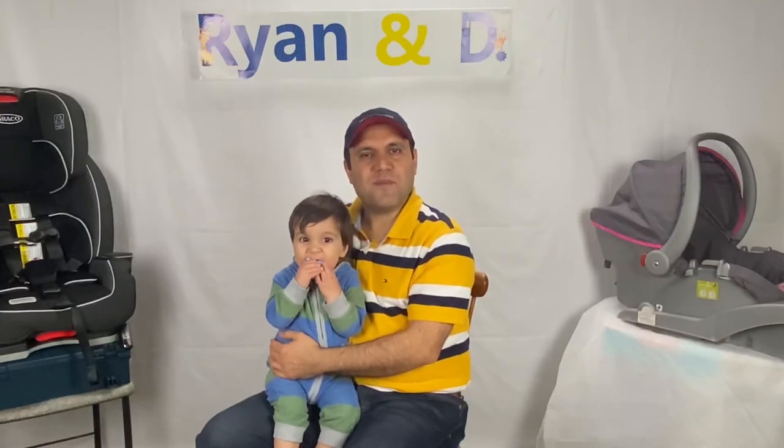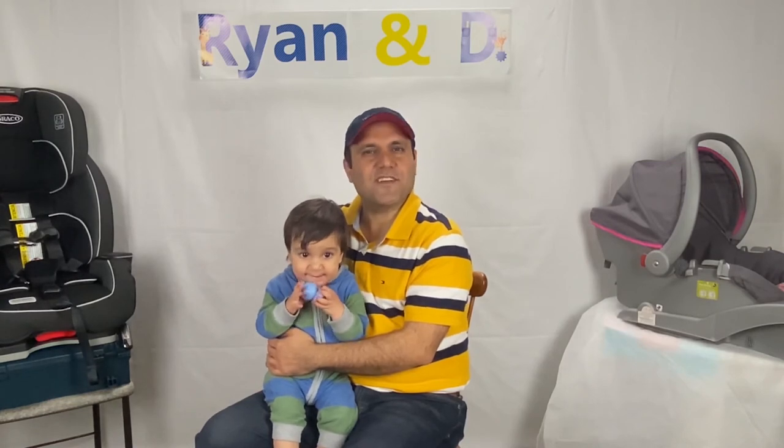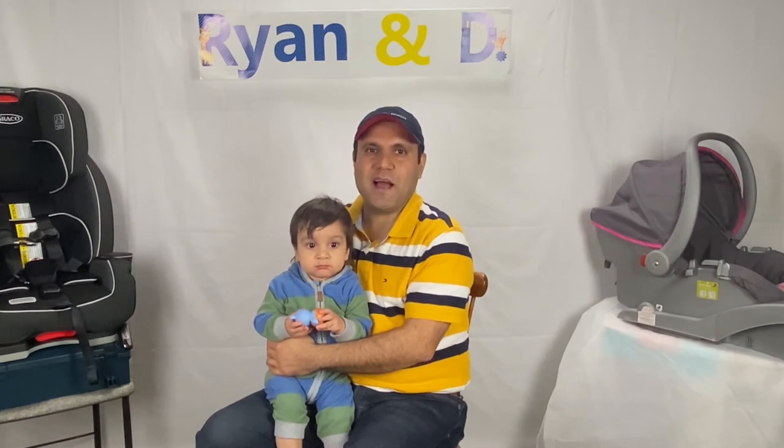By the way, my name is Amir and this is my associate Raya. If you're getting value out of this video, please give us a thumbs up — it helps with the YouTube algorithm. This channel covers baby-related items, so please consider subscribing for more content like this.